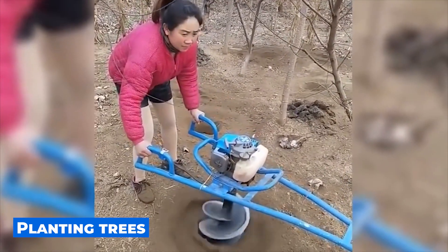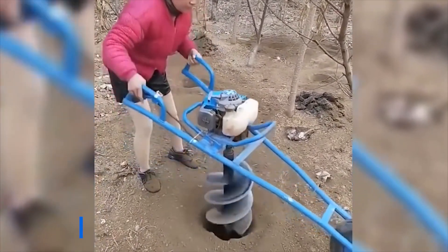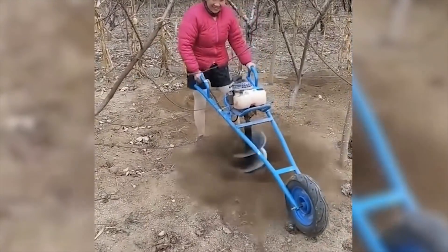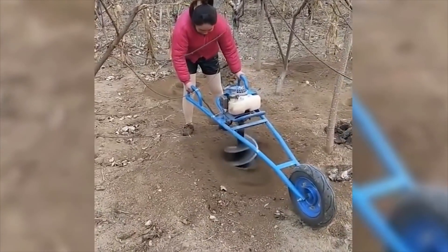The process of planting trees is a necessary thing, but not an easy one, especially if the soil is very dry. But with such an invention, even a fragile woman can easily cope with this task. Holes are ready, so you can plant trees.